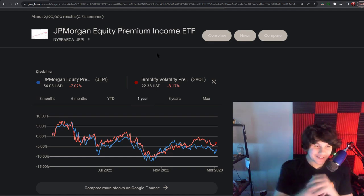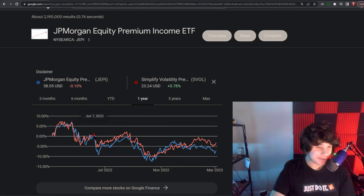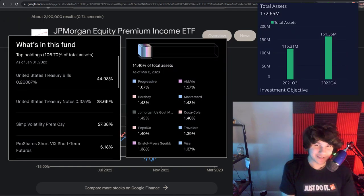Welcome back, my name is Nathan Robert and today we're going to be comparing two popular dividend ETFs known as JEPI versus SVOL. At first glance you would say these are two pretty correlated ETFs, but one of them has a much higher dividend yield. We're going to be breaking it down on a whiteboard and then comparing their actual holdings and explaining their different strategies.